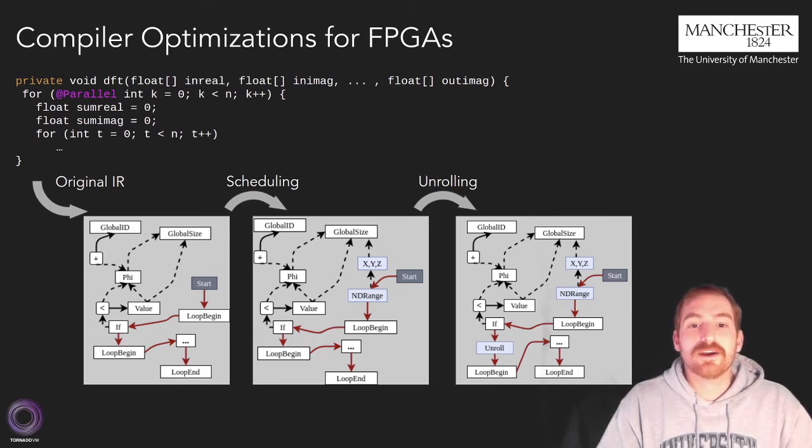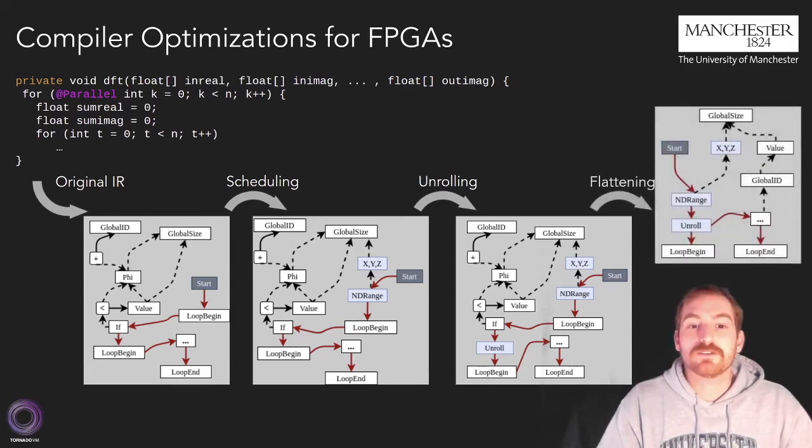Finally, we identified that parallel loops do not require keeping their structure in the generated code, as the reduction variable relies on thread IDs. Keeping the structure prevents the HLS software from exploiting pipelining between threads. Therefore, we introduced a new optimization phase for parallel loops to be flattened while keeping the thread ID for indexing.